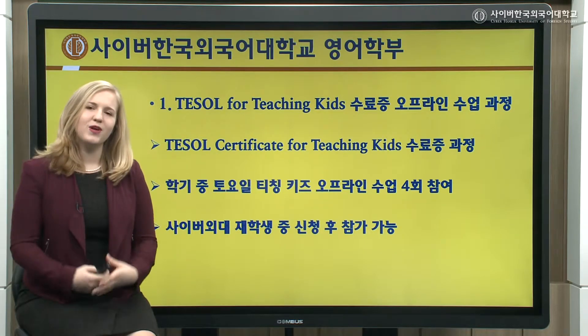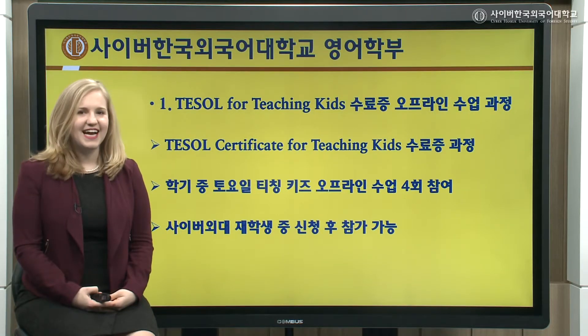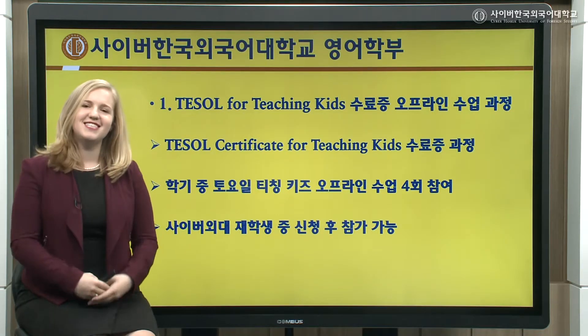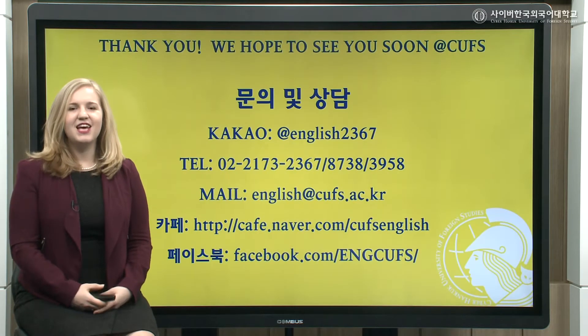At the end of this four-week period, you'll walk away with a lot more confidence and a shiny new TESOL for Teaching Kids Certificate.